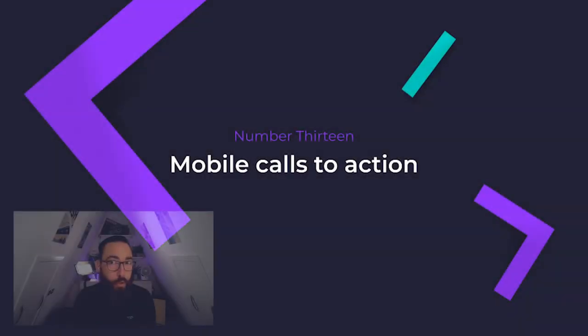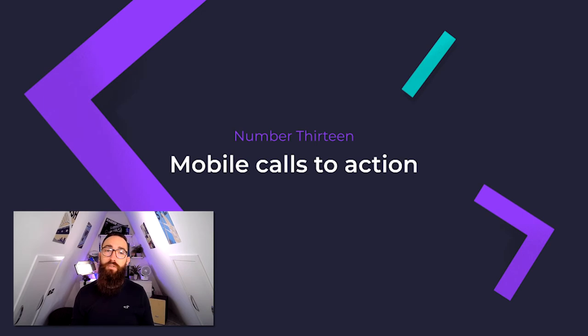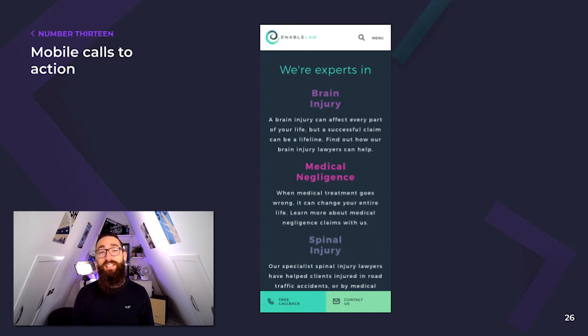Number thirteen: mobile calls to action. More specifically on mobile devices, you have a unique opportunity to encourage users to engage with you. A really simple but incredibly effective way to implement a call to action on mobile is to have it stick to the bottom of the viewport — this handy prompt follows the user around the website. Taking it one step further, you can implement different calls to action on different pages while remaining in prime position at the bottom of the viewport. For example, most pages may encourage someone to simply inquire, whereas a specific product or service page may encourage someone to inquire about that specific product, and the messaging of the call to action should change accordingly.